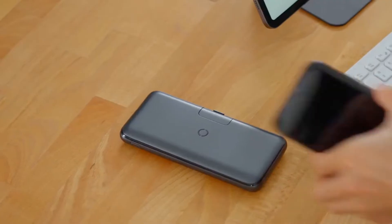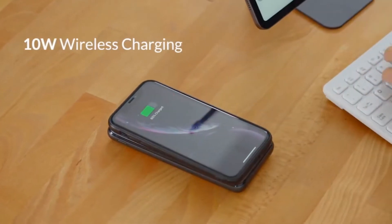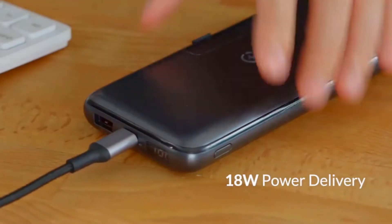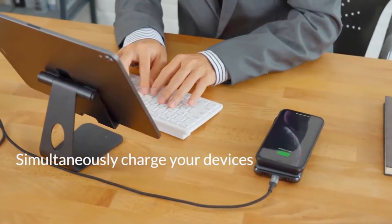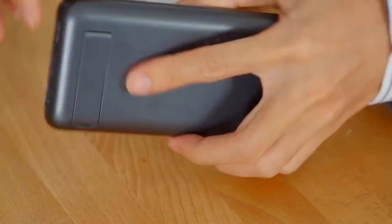After all, it helps recharge your phone wherever you are. Now, let's talk about getting one of them for your iPhone. But which ones are the best power banks out there? Well, here goes.